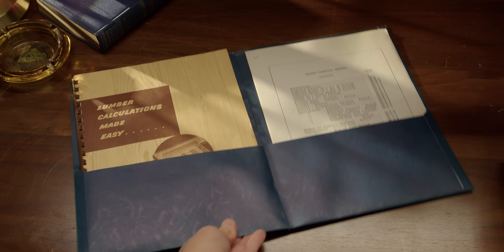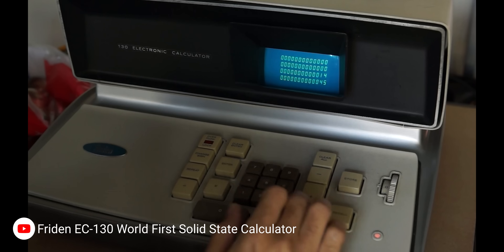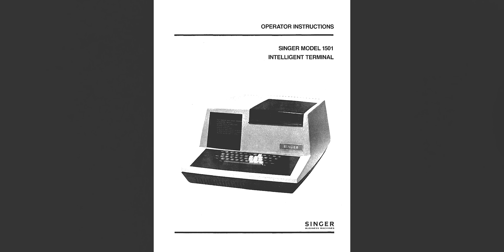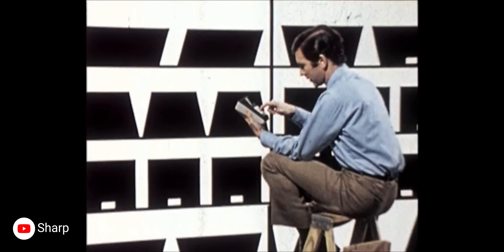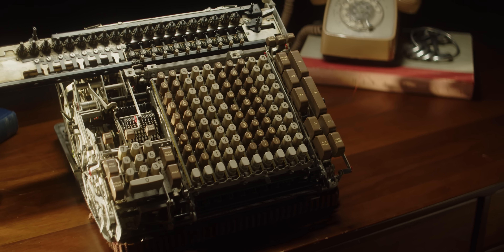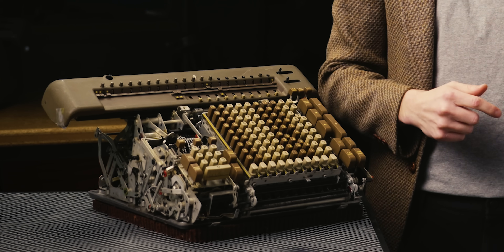So what happened to calculators like this? Frieden sold thousands of these things, primarily to accounting and insurance companies, and then ended production of the STW-10 in 1966 as the EC-130 — a transistor calculator with a 13-digit capacity — started taking over. Frieden was bought out by Singer, known primarily for their sewing machines at the time, and eventually died off in the 70s as pocket calculators hit the market. As awesome as this absolute unit is, it's pretty obvious why those started winning out: 12,872 multiplied by 4,307 — and go! Sorry Frieden, still love ya.